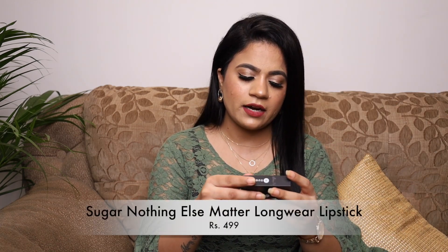I got two lipsticks from Sugar's Nothing Else Matter long-wear lipstick collection — the shades Browning Glory and Cloud Wine. Browning Glory is a beautiful peachy-nude color that will suit fair to medium skin tones. Cloud Wine is a beautiful wine color. The formula is very creamy, very pigmented, and they glide on like butter. They appear matte on the lips, do transfer, but the staying power is pretty decent.